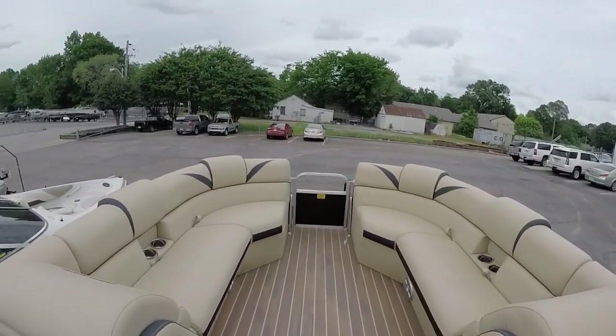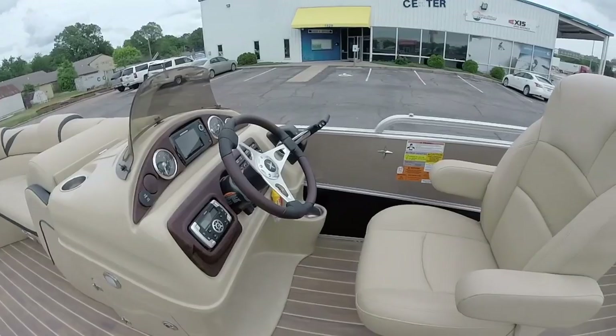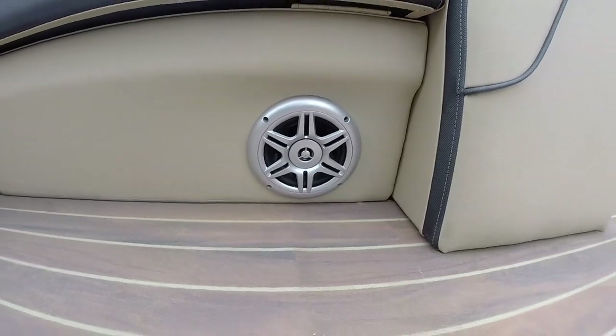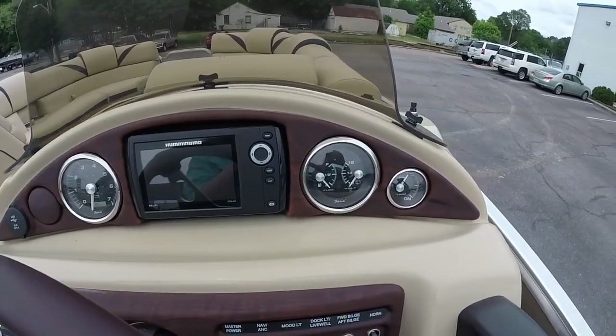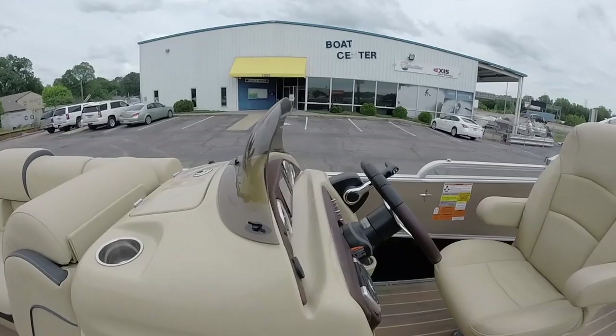We're about to go run it and see how fast it'll run. This is a standard Pontoon 2, but it does have some really nice upgrades — like an antique vinyl floor, new gliding speakers, Bluetooth stereo, and a Humminbird Helix fish finder sonar up in front of the dash. It's really nice. It does have hydraulic steering.